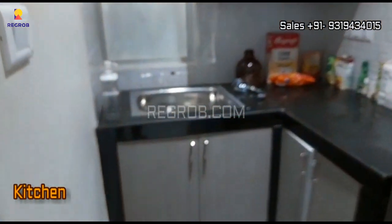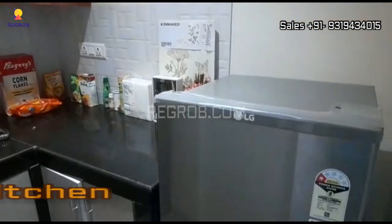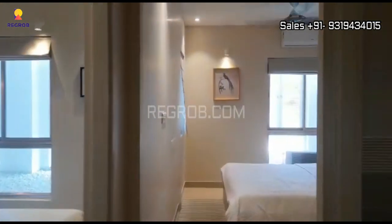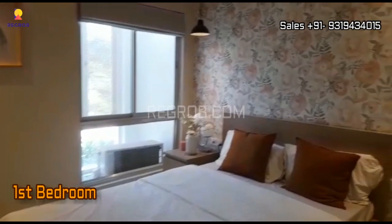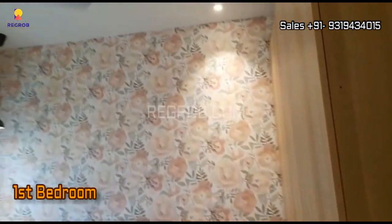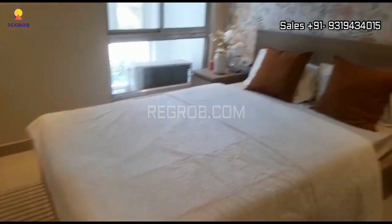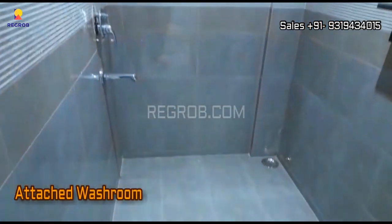And this is the kitchen. Next we have the first bedroom — the room is skillfully crafted, and it comes with an attached washroom.